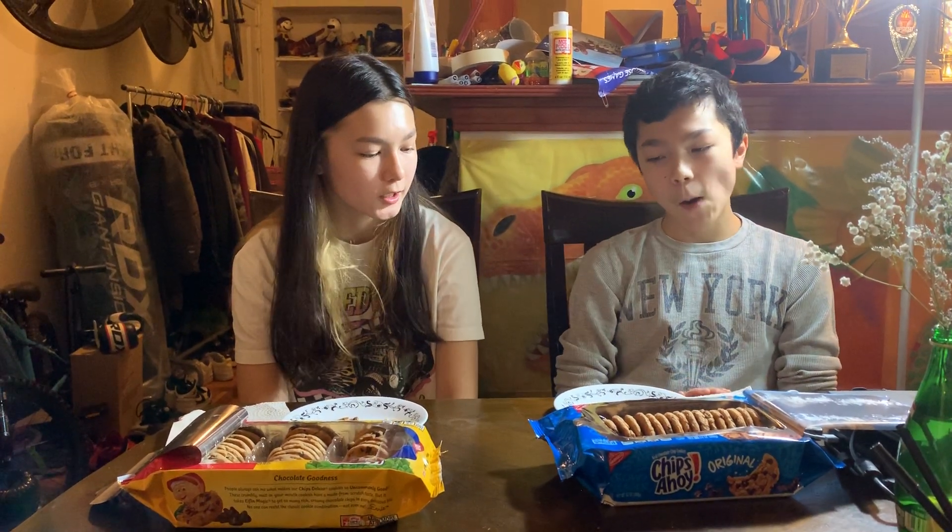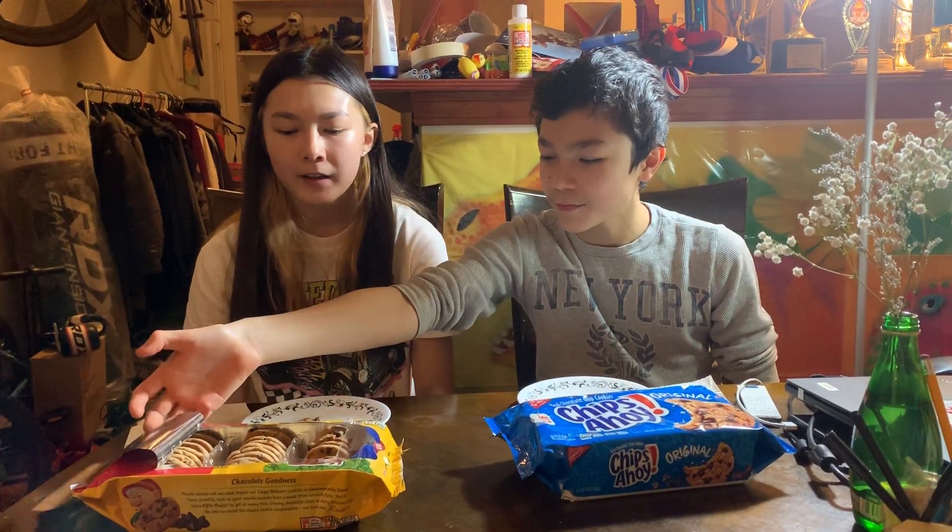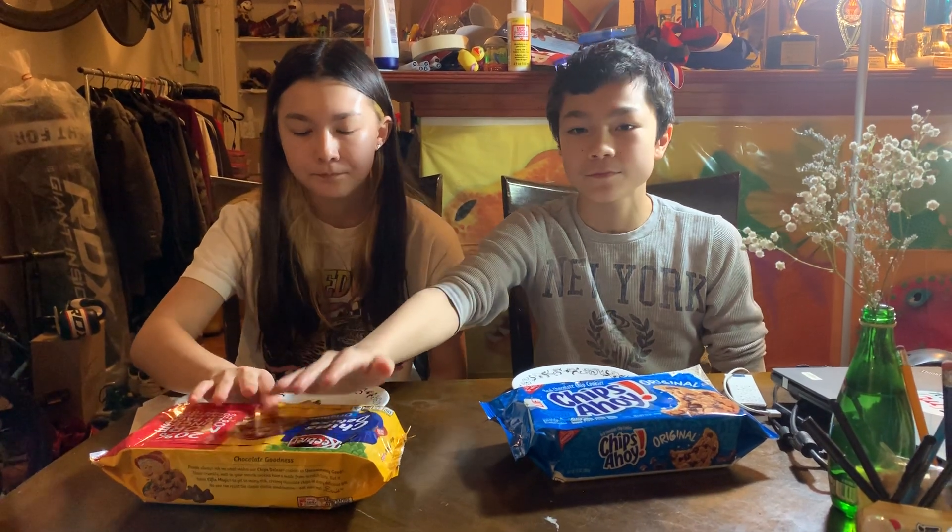Okay, did you enjoy these cookies? Yeah, me too. Well, I think that's all for today, guys. Like and subscribe, and write whatever you want us to compare next in the comments and we may do it. We'll see you guys in the next episode. Bye!